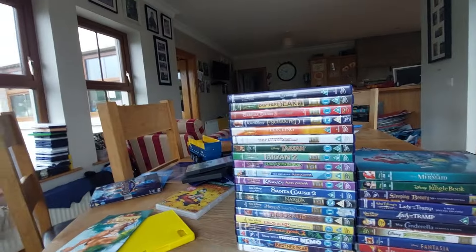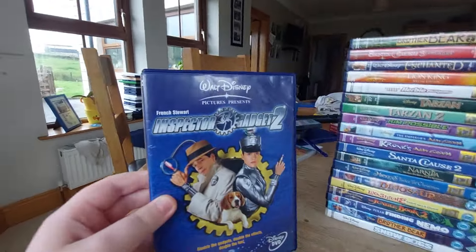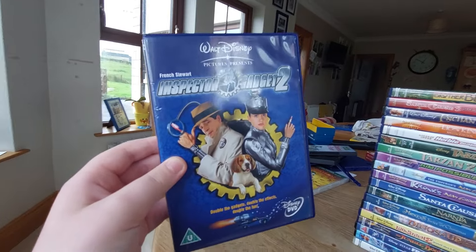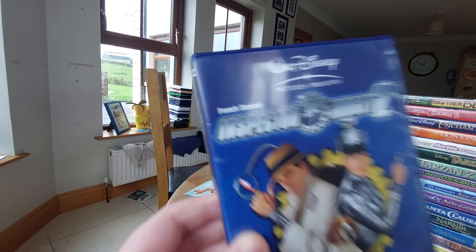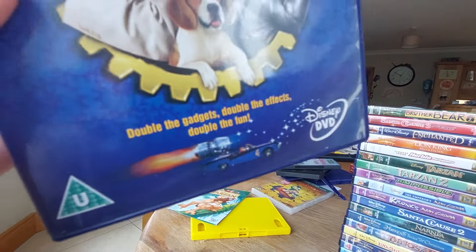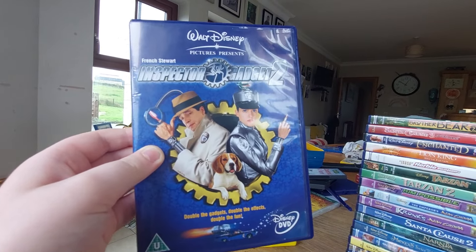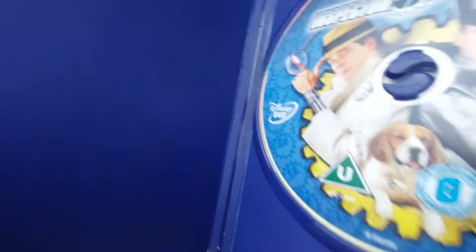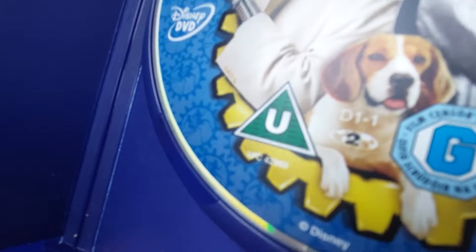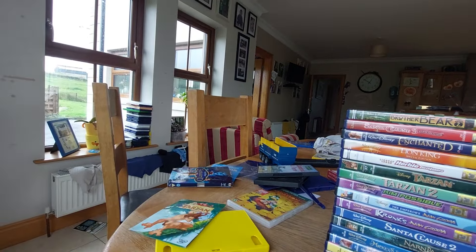The next one is Walt Disney Pictures presents Inspector Gadget 2. I got this one from a used shop. It has a blue background. Here's the front, spine, the back, and here's the disc — with the 1985-style DVD case. Well, it's still a 2003 DVD.